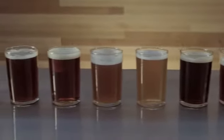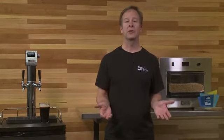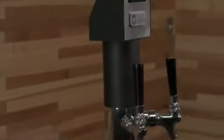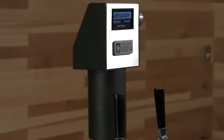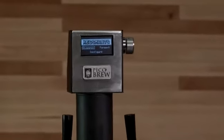In the fall of 2013, we launched the PicoBrew Zymatic, the world's first fully automatic all-grain beer brewing appliance. And thanks to support of Kickstarter backers just like you, the campaign was an unprecedented success. Now, hundreds of happy customers later, we're ready to take the next step in the internet of beer revolution.